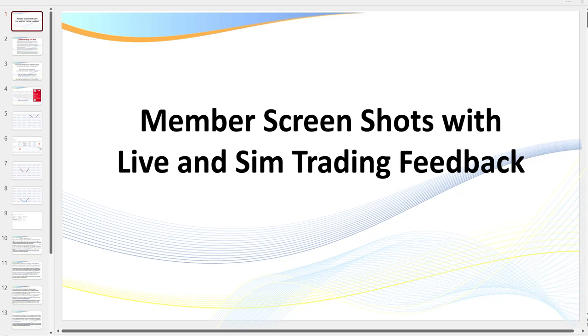Hello traders, it's SamuraiTrader here. Welcome to this video. I'm going to be giving you an outline of a new folder I've opened in the members area called 'Member Screenshots with Live and Sim Trading Feedback.' This is where members can now share their trading charts with other members, so you can look at the good, the bad, and the ugly — see what other members are doing, their winning trades, and also sharing some of their learning experiences, that is, some of their more difficult trades.